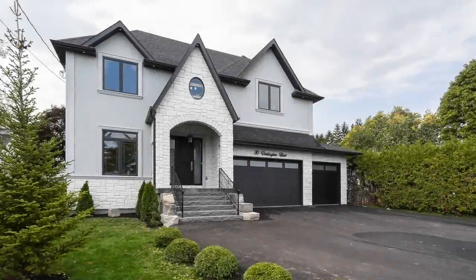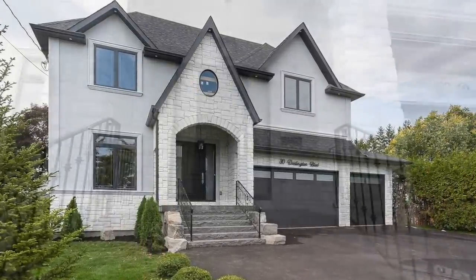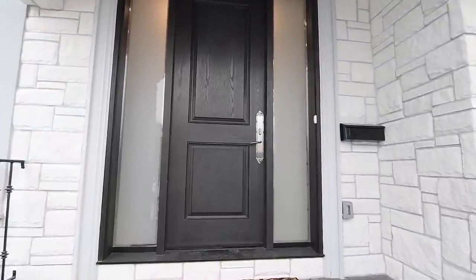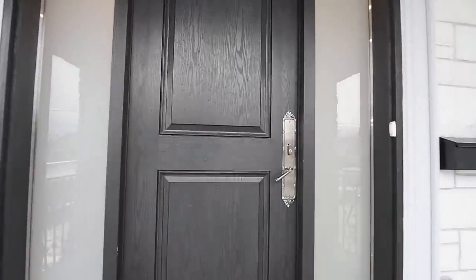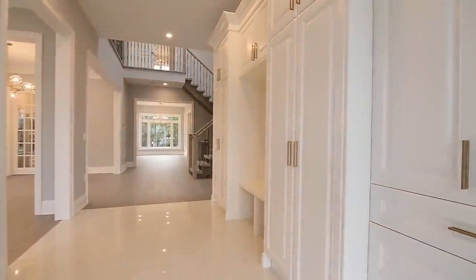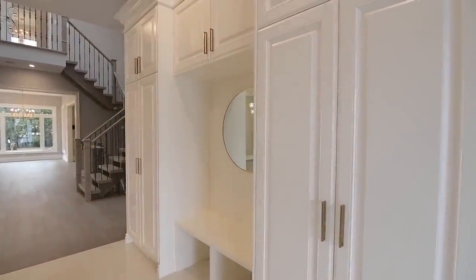A stunning custom-built 4 plus 1 bedroom executive home situated within a well-established neighborhood, welcome to 30 Darlington Boulevard. Through an 8 foot high entrance door is over 5,000 square feet of beautifully appointed living space on three levels, and as a befitting entry, a porcelain-tiled foyer with a wall of custom closet cabinetry.